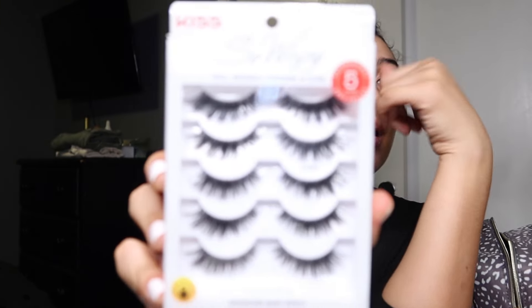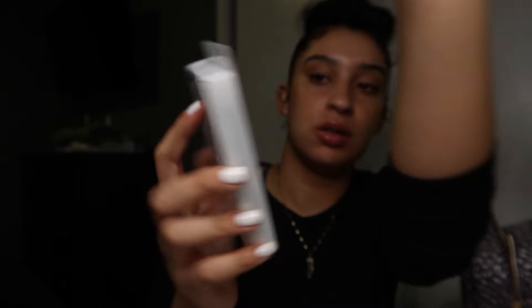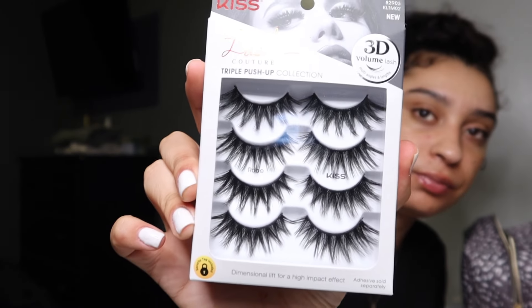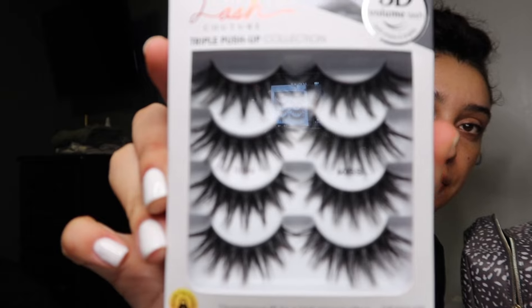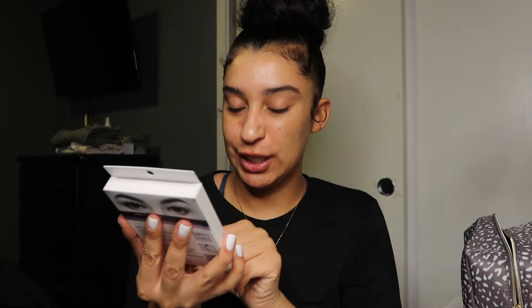The first ones are the Wispy lashes by Kiss — pretty cute, small, wispy, and minimal. The second pair are more for a full-face look. Depending on the occasion, if I'm going out and the lighting is going to be dark, I'll go a little heavier on the lashes. The next ones are the Lash Couture by Kiss as well. I'm definitely going to have to brush these out because they look a little stiff.